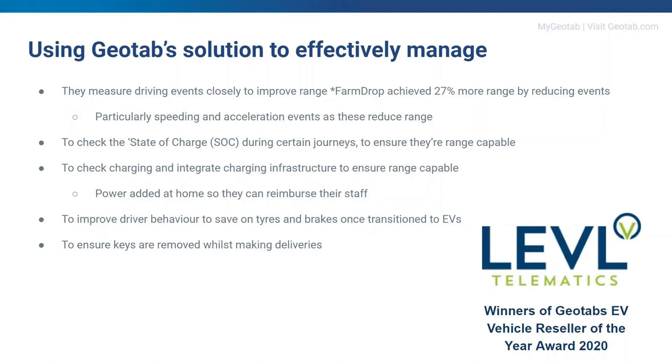Delivery companies are also using Geotab to ensure drivers take their keys out when making deliveries, as historically theft has been a big issue. All of the above is available through our resellers. The EV data and customer examples you've seen come from Geotab's European EV Reseller of the Year, Level Telematics, who have made great progress in the EV market and are responsible for nearly all of our UK EV customers.